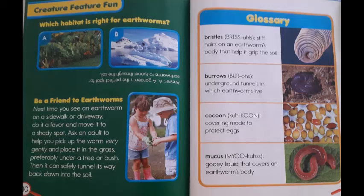Glossary. Bristles: stiff hairs on an earthworm's body that help it grip the soil. Burrows: underground tunnels in which earthworms live. Cocoon: covering made to protect eggs. Mucus: gooey liquid that covers an earthworm's body.